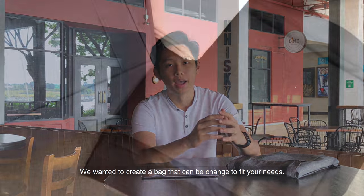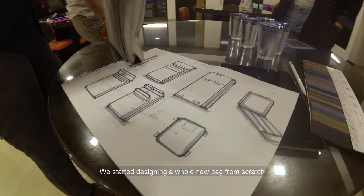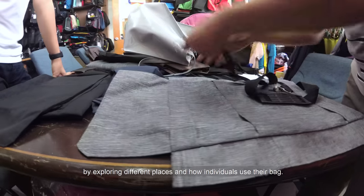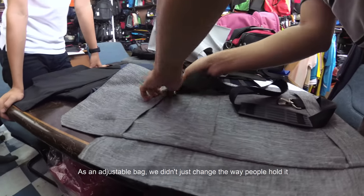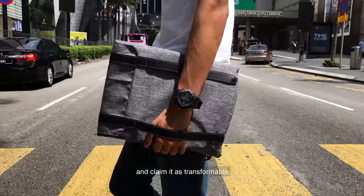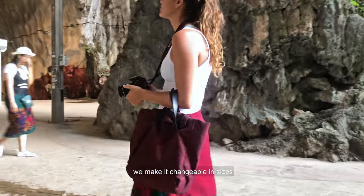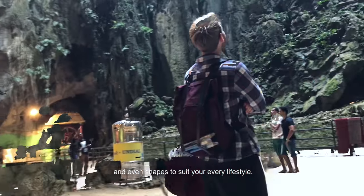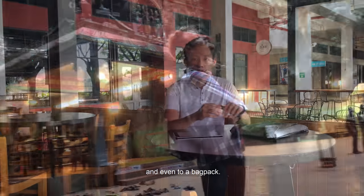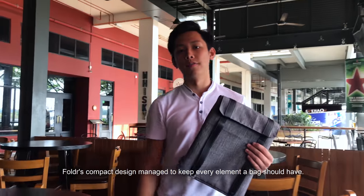We wanted to create a bag that can be changed to fit your needs. We started designing a whole new bag from scratch, by exploring different places and how individuals use the bag. As an adjustable bag, we didn't just change the way people hold it and claim it as transformable. We make it changeable in sizes and even shapes to suit your every lifestyle — from hand carry bag, tote bag, and even to a backpack.